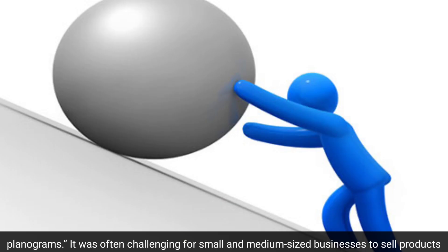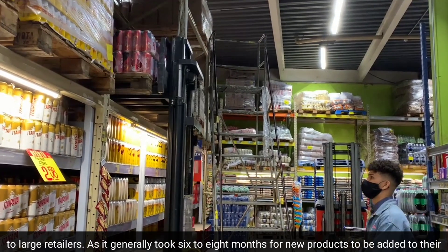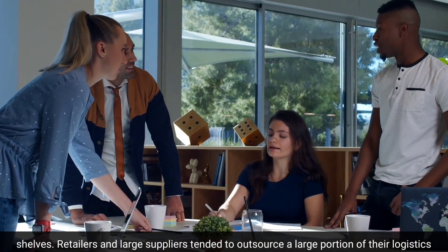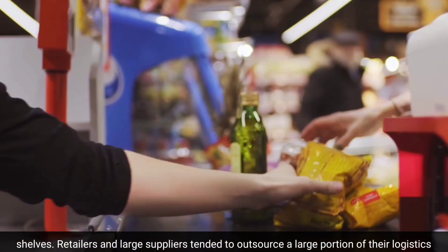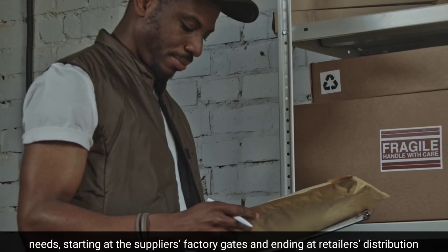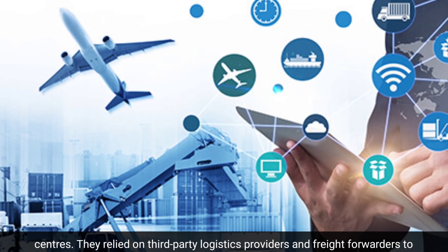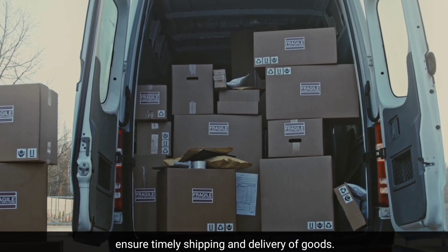It was often challenging for small and medium-sized businesses to sell products to large retailers, as it generally took six to eight months for new products to be added to shelves. Retailers and large suppliers tended to outsource a large portion of their logistics needs, starting at the supplier's factory gates and ending at retailers' distribution centers, relying on third-party logistics providers and freight forwarders to ensure timely shipping and delivery of goods.